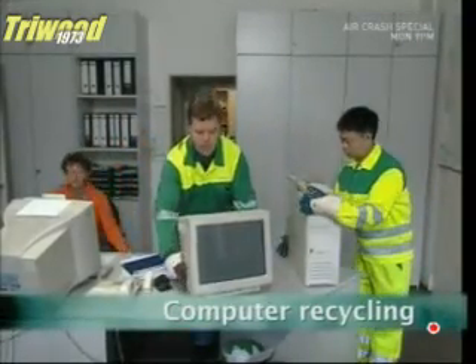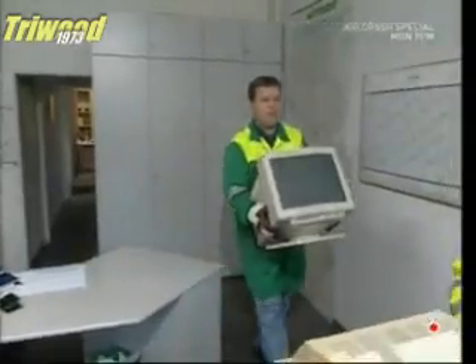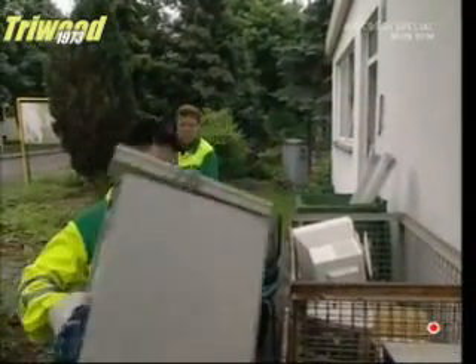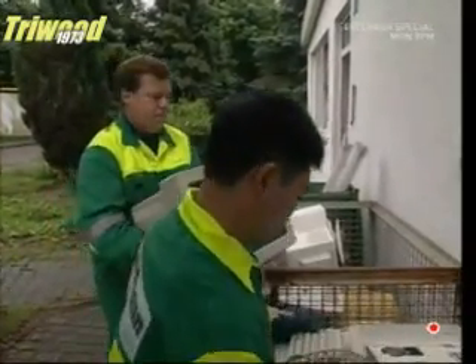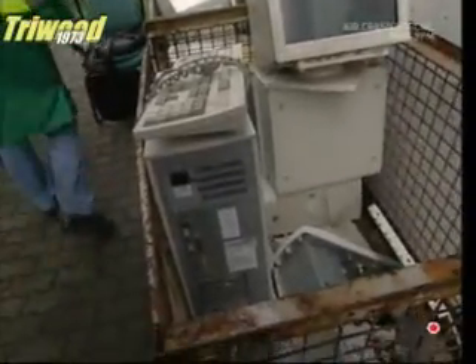Many people believe that when their computer no longer works, the only thing it's good for is a paperweight to clutter up their desks. But they couldn't be more wrong. These men work for a new breed of recycler who has discovered gold in old hard drives.